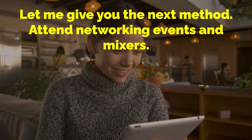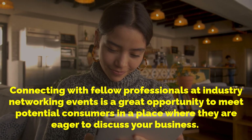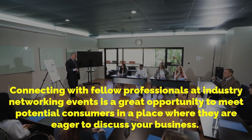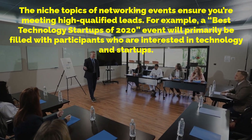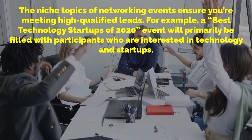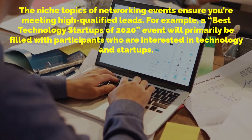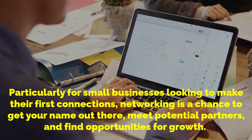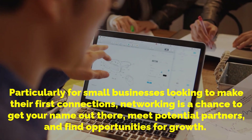Let me give you the next method: attend networking events and mixers. Connecting with fellow professionals at industry networking events is a great opportunity to meet potential consumers in a place where they are eager to discuss your business. The niche topics of networking events ensure you're meeting highly qualified leads. For example, a Best Technology Startups of 2020 event will primarily be filled with participants who are interested in technology and startups. Particularly for small businesses looking to make their first connections, networking is a chance to get your name out there, meet potential partners and find opportunities for growth.